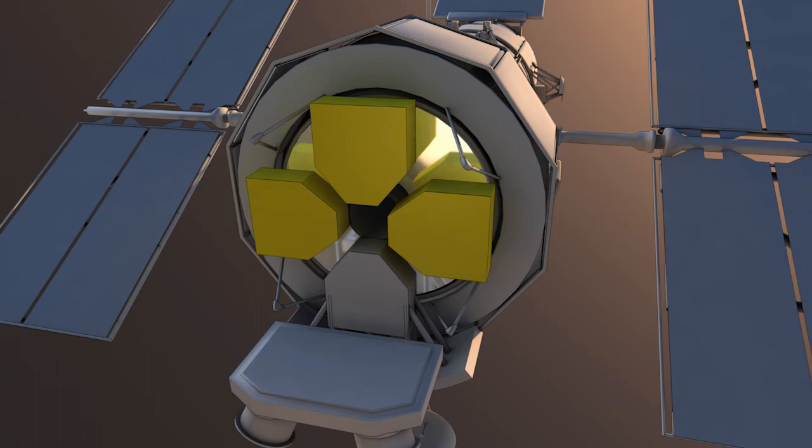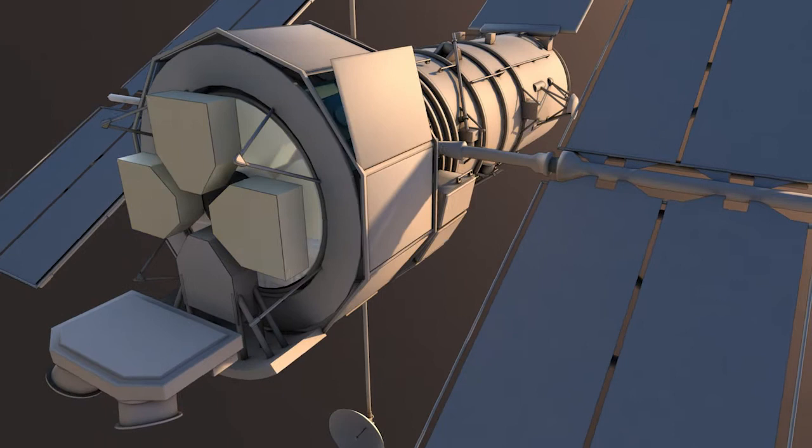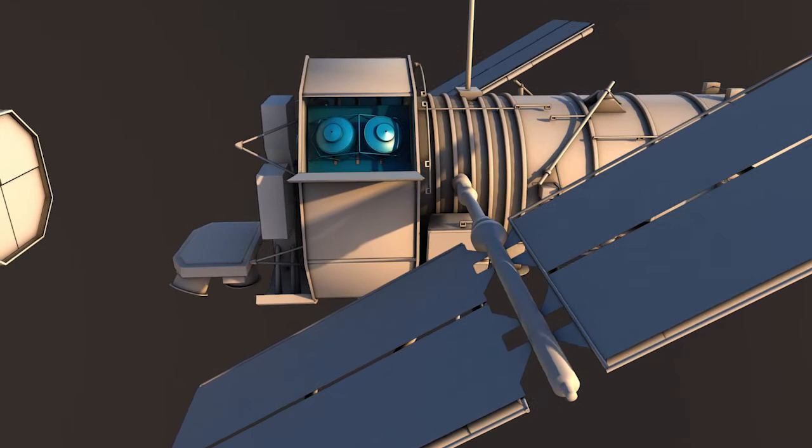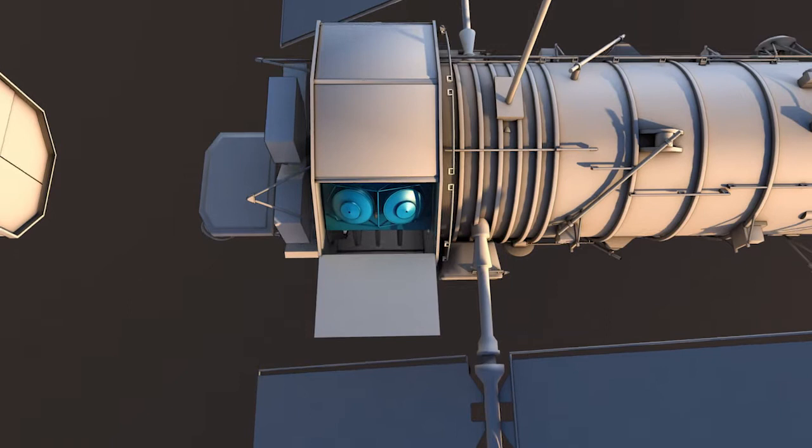To change its orientation and to correct for drifts, Hubble does not use propellants. Their fumes could contaminate Hubble's observations and limit its lifetime. Instead, reaction wheels steer the telescope, using the elegant principle of Newton's Third Law. If one of the wheels turns clockwise, Hubble will turn counterclockwise.